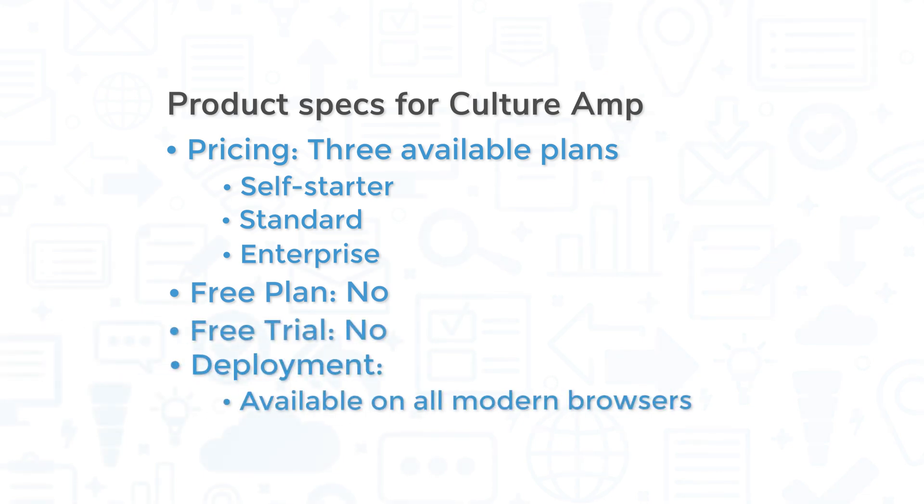CultureRamp is available on all modern browsers. As of this recording, there is no mobile app for CultureRamp.